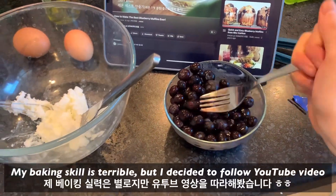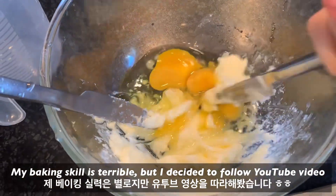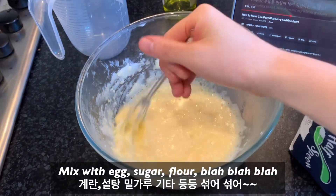My baking skill is terrible, but I decided to follow a YouTube video. I definitely need a hand mixer. Mix egg, sugar, flour, and so on.